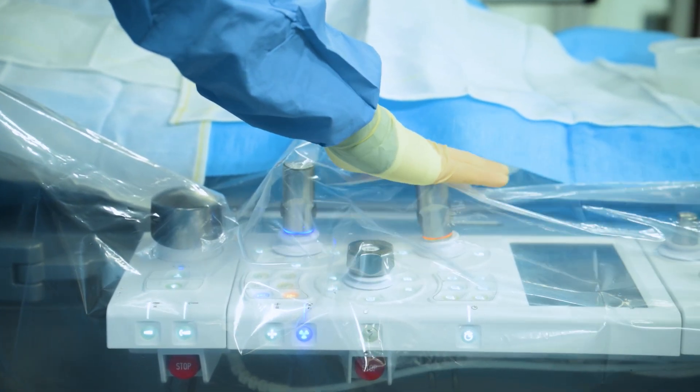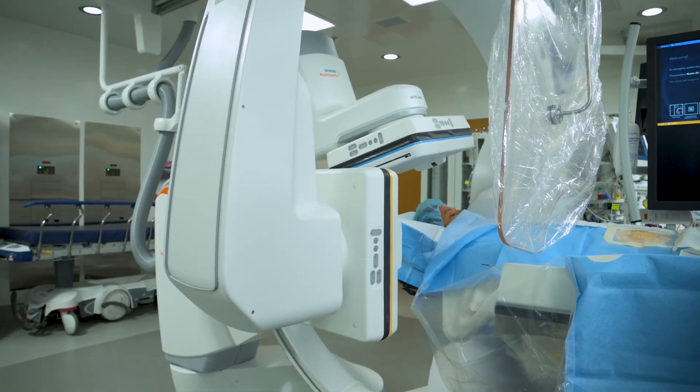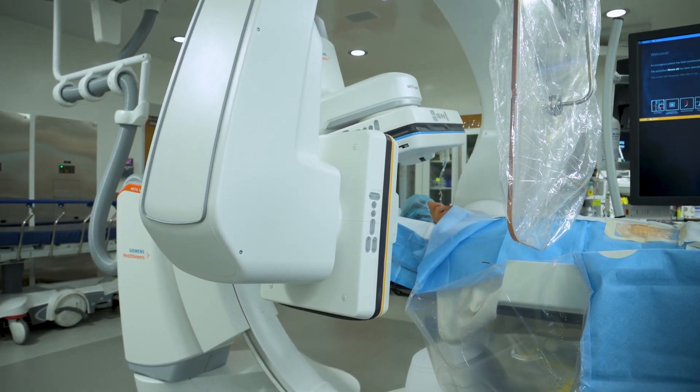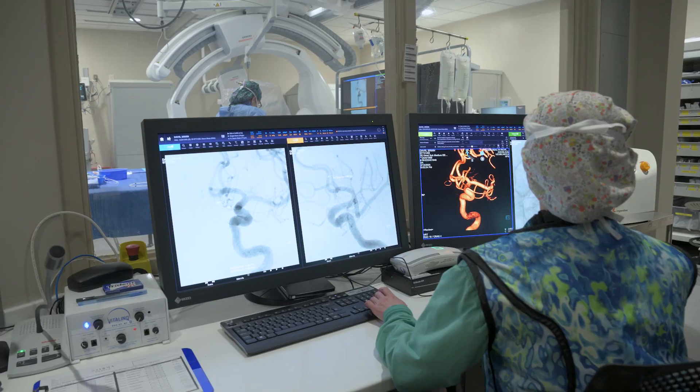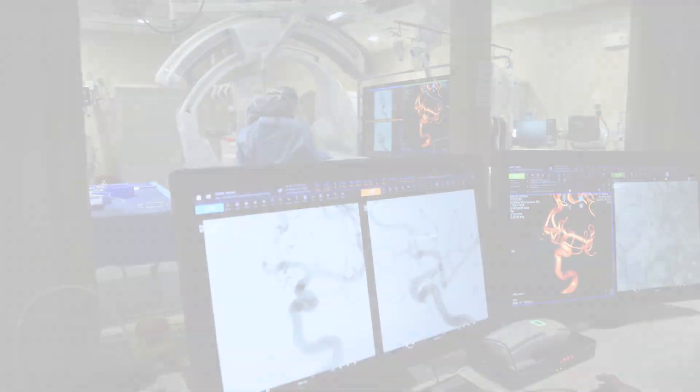The Biplane System ensures optimal patient access and extensive coverage. With flexible positioning options, we can provide the best possible access for a variety of procedures. The system guarantees head-to-toe coverage, ensuring no part of the body is out of reach.